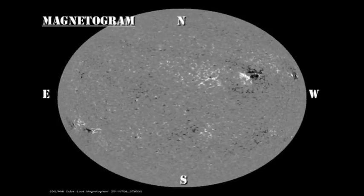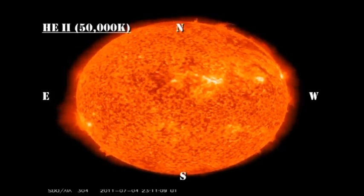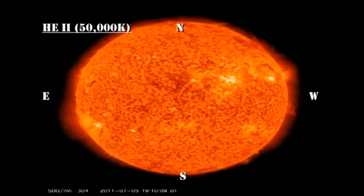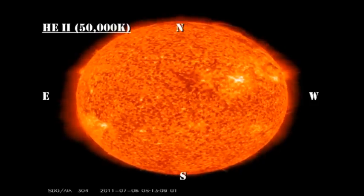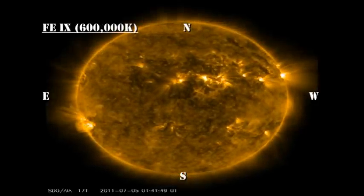The transition region and coronal movies from the AIA instrument on SDO are not much more promising. We can see some activity in the prominences around the limb on the transition region movie. And the filament above region 1244 looks as though it's about to lift off, so we should keep an eye on that for the next couple of days.